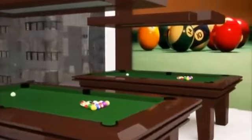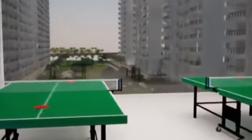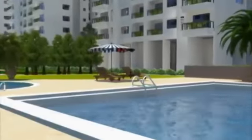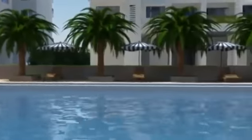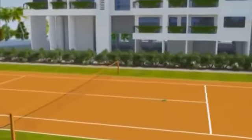Goldrich Palm Grove has a set of modern amenities that would be the envy of the best sports clubs in the city — a 22,500 square foot clubhouse with a full-sized swimming pool, a squash court, and a tennis court.